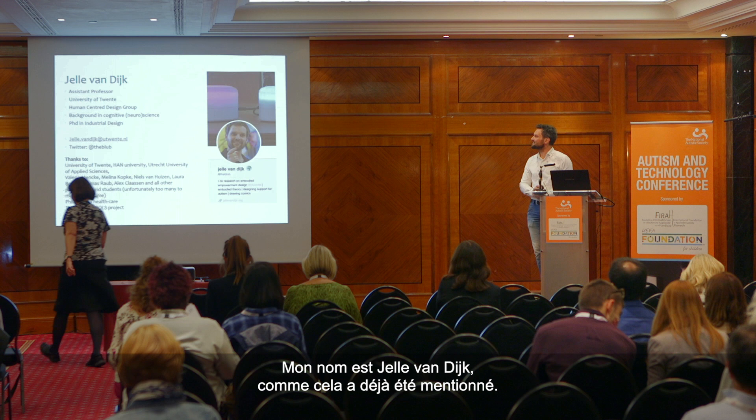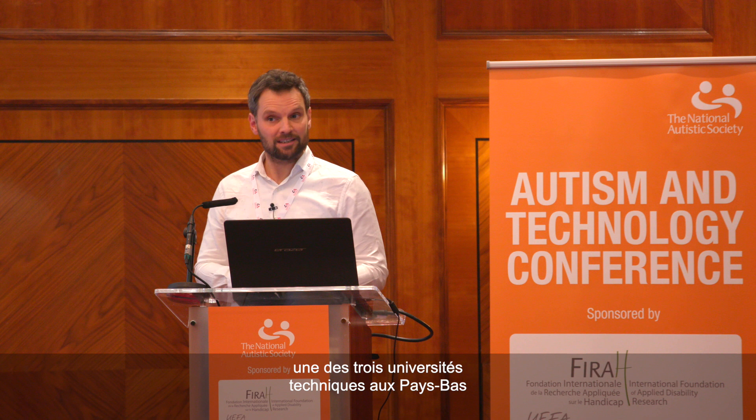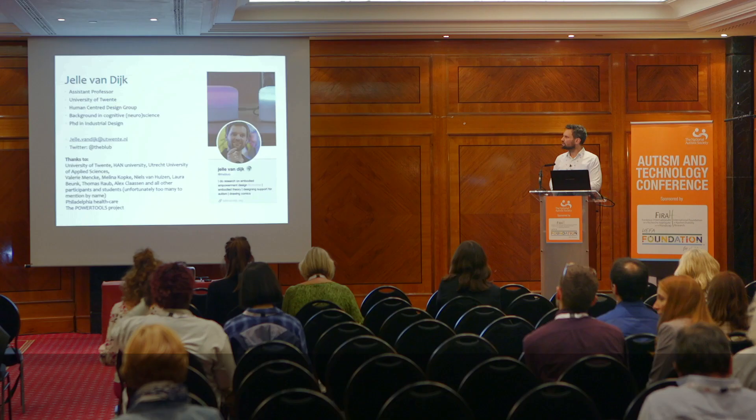My name is Jelle van Dijk. I'm working in Twente, which is in the Netherlands — one of the three technical universities in the Netherlands, the least known of the three. You may know Delft and Eindhoven; this is the third one. It's more in the countryside, nice and quiet, lots of trees. I want to thank the people on the slide because they've all been cooperating in what I'll be presenting today.